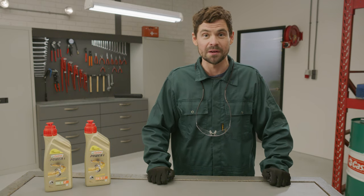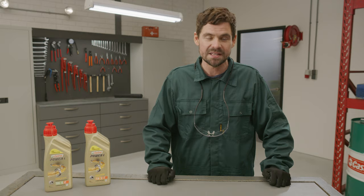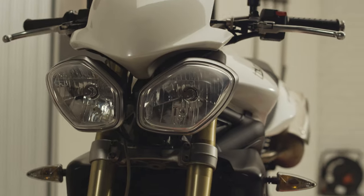I've been using it for a while now on the bikes I'm working on as well as on my own bikes, and I notice a difference in heat management and acceleration power. The bike is more responsive when I open the throttle, and this feeling doesn't fade even when I'm on longer rides — it makes my rides a lot more enjoyable.